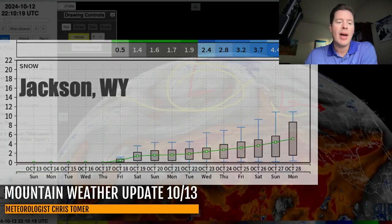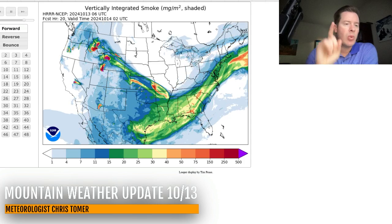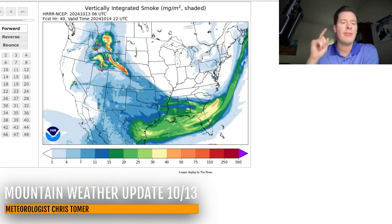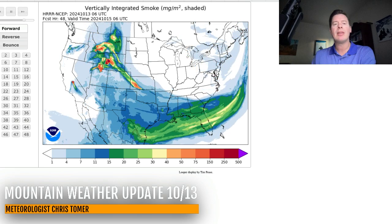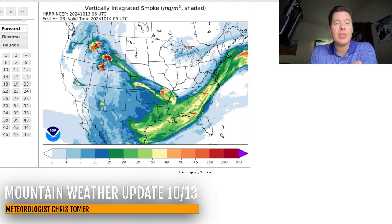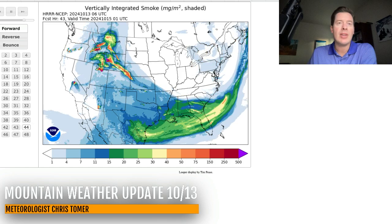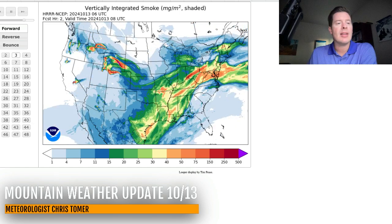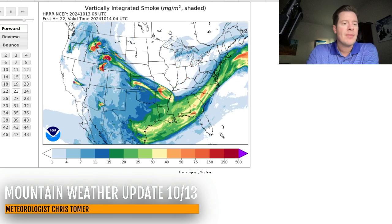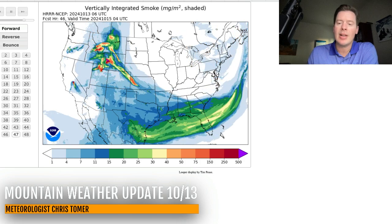Since we're on the current state of affairs, let me show you the smoke forecast because it's still an issue across the west. There's 24 hours into the future, 36 hours into the future, and 48 hours into the future. We're not talking about as much smoke as we've seen over the last couple of weeks, but you can still see some fires burning in Utah, Wyoming, Idaho, and Montana spreading smoke across all of the intermountain west.